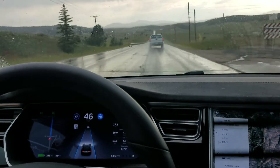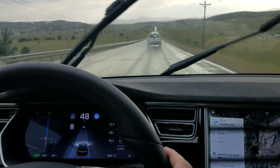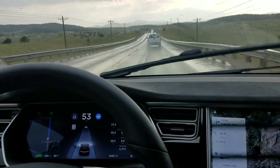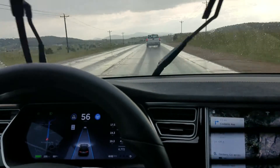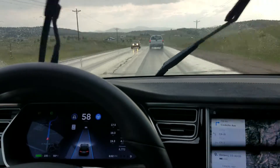Hello, this is Bishop again and this is part 3 of my incredibly unscientific highway driving in the mountains during our rainstorm tests. So right now I'm on Highway 24, which is the highway that I was mentioning in one of the previous videos in this sequence.